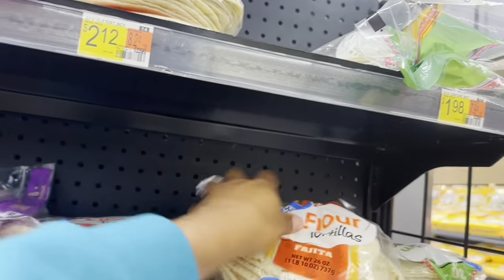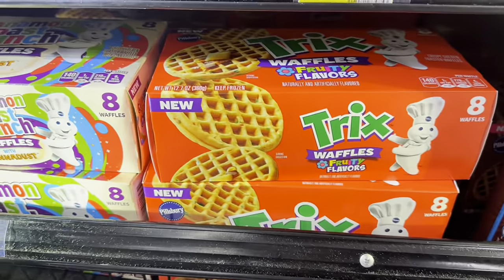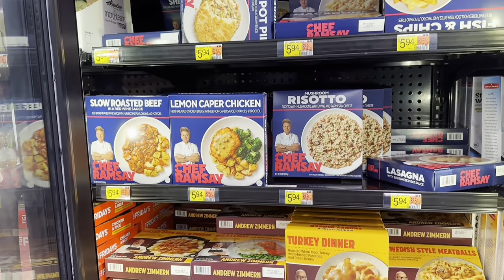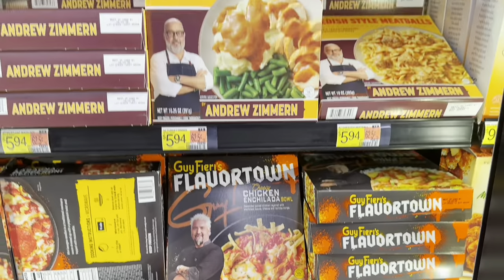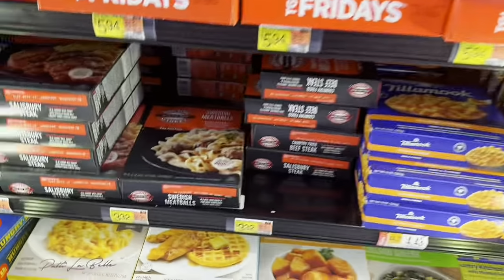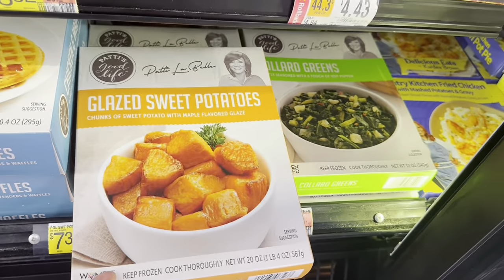I need some flour tortillas — I always buy tortillas for the kids. They have cocoa puff waffles, Trix waffles, and cinnamon toast crunch waffles. Over here they have little meals from Chef Ramsay, Andrew Zimmern, and Carla Brown. They probably don't taste like the restaurants, but they have them. They also have Patti LaBelle chicken and waffles, mac and cheese, glazed sweet potatoes, and collard greens.